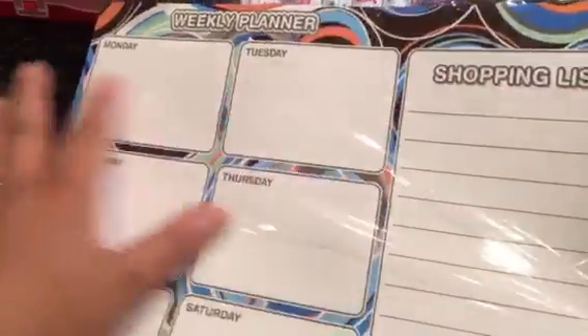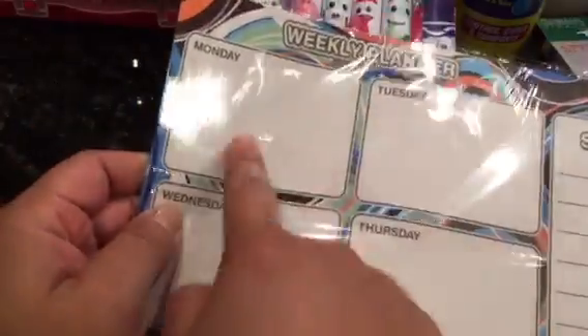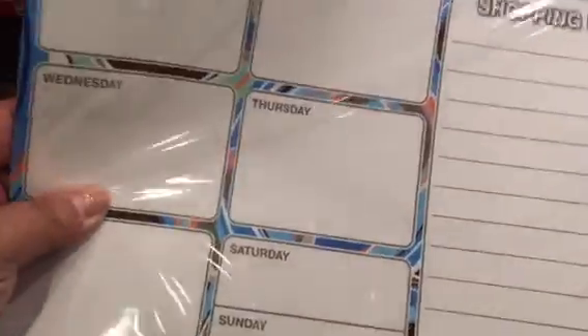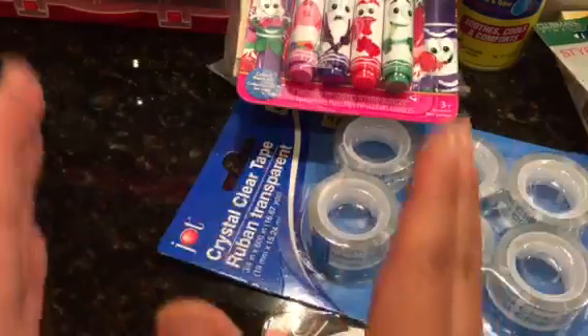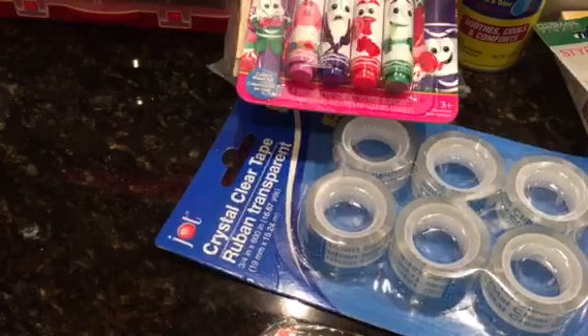This is one big magnet, and I thought it would be great — you have your shopping list here and you can also do meal planning by day. It doesn't have a pen though. I figure I can put it on my fridge; right now I have two separate things, so I might just condense it into this one.